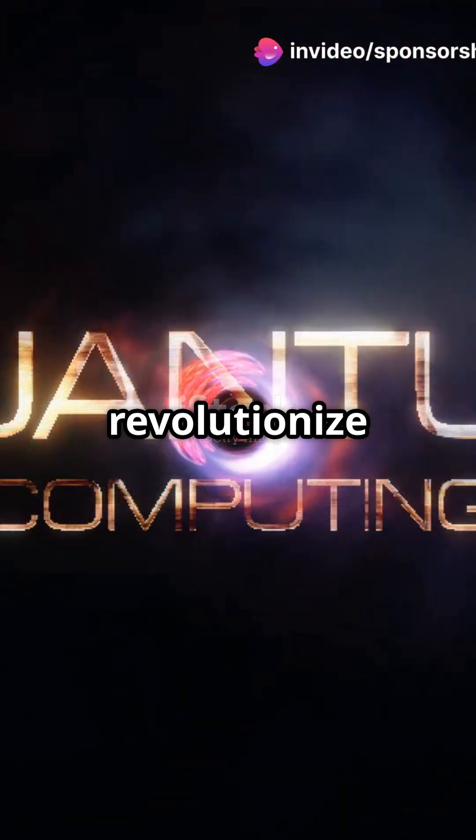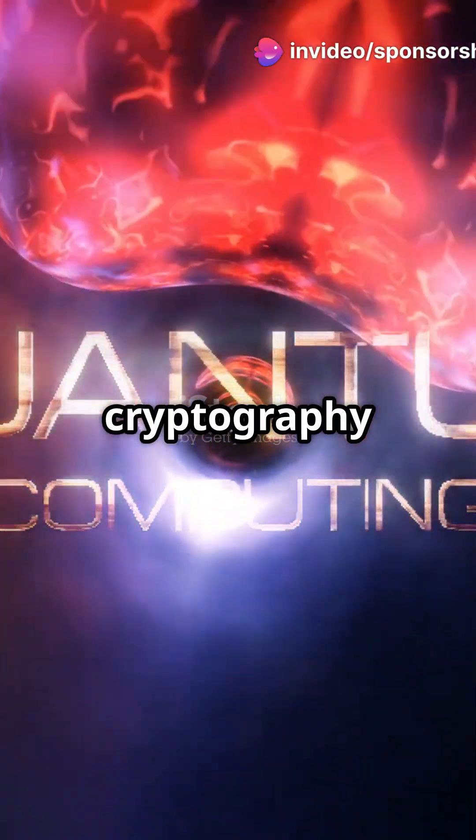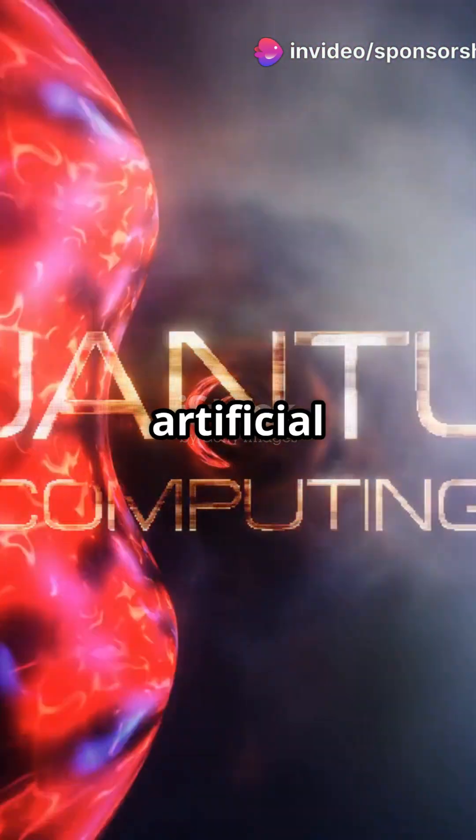These machines are set to revolutionize industries from cryptography to pharmaceuticals, and even artificial intelligence. But how do they work?